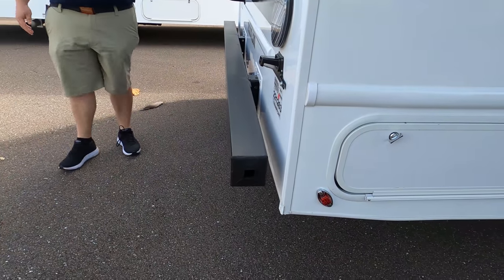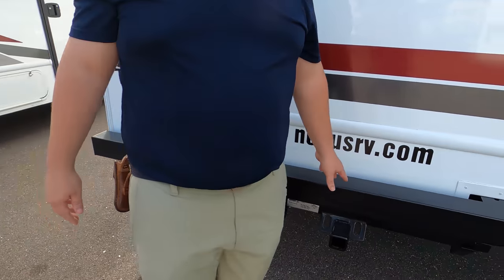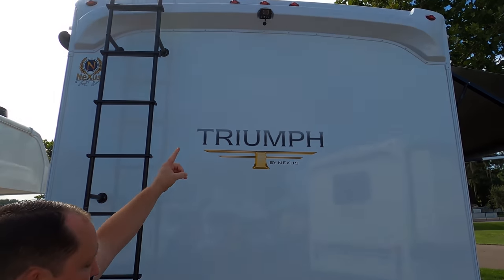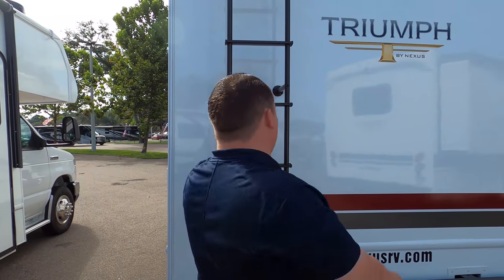Coming around the back, we have a nice bumper for your sewer connections. This motorhome has a 7,500-pound hitch, but you're safest towing 5,000 pounds. If you want to go higher than that, you really need to watch how much you load into this motorhome. You do have a backup camera, and there's a ladder to get up onto the one-piece fiberglass roof.